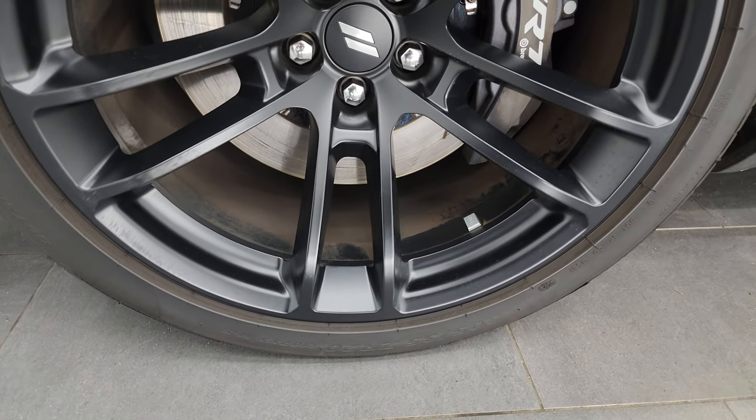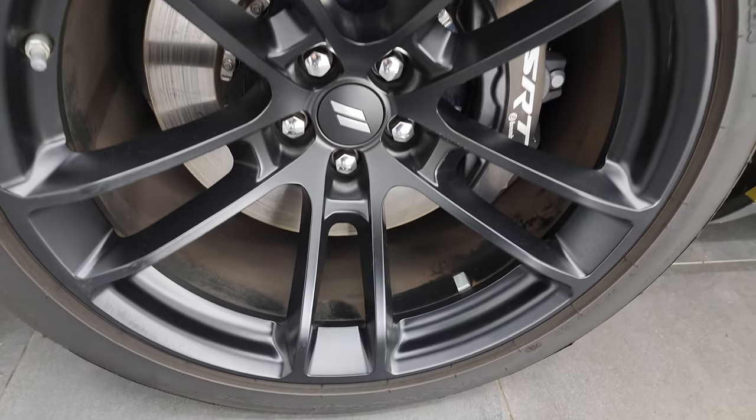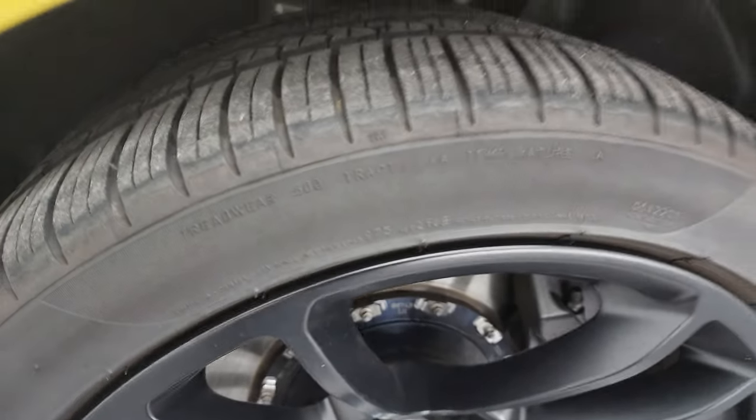These tires are Pirelli P Zero, 305/35 ZR20s, and they have right around half the tread left on them.